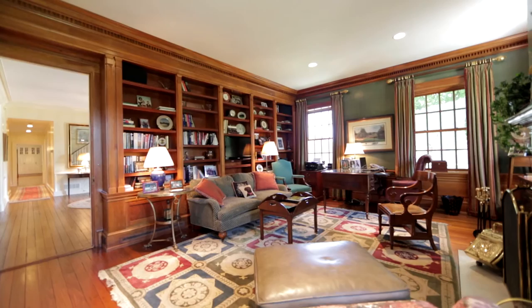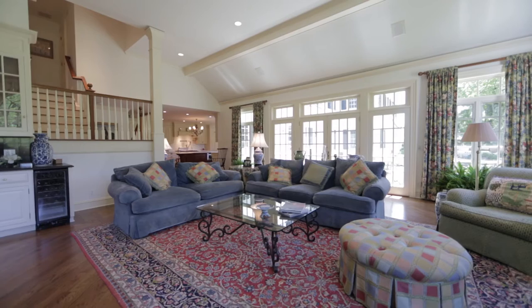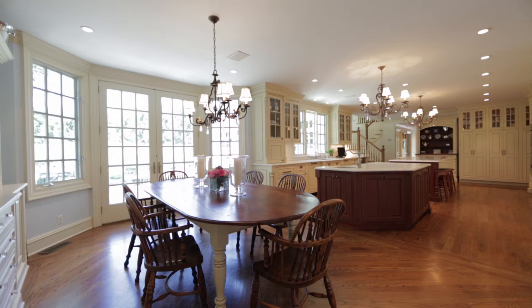One of my favorites is the screened-in porch. The library was originally a study for my husband and then in later years it actually became his office. It's just really comfortable and it's actually timeless. The house really is a great balance of elegance and comfort, and I think that's one of the things that drew us to it.